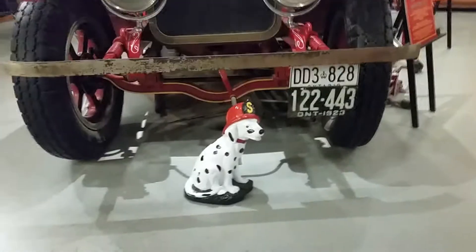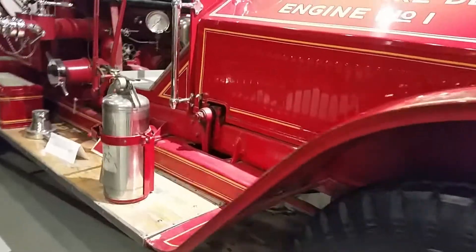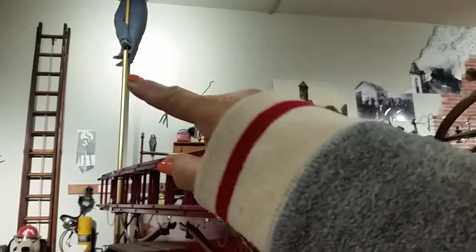There's always a Dalmatian in the fire — the fire doggy. And then there's the pole that the firemen come down.